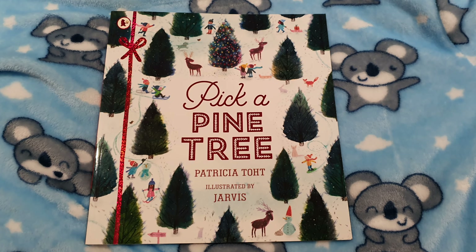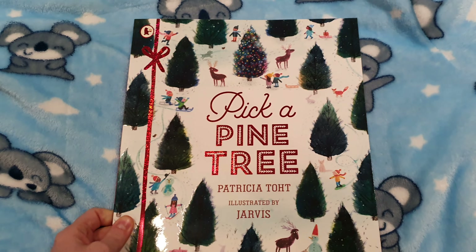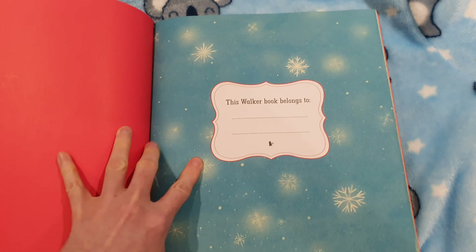So the first one I've chosen today to read to you is called Pick a Pine Tree. Some of you might have been doing that recently — picking trees, Christmas trees to have in your house. Let's see what it's about.